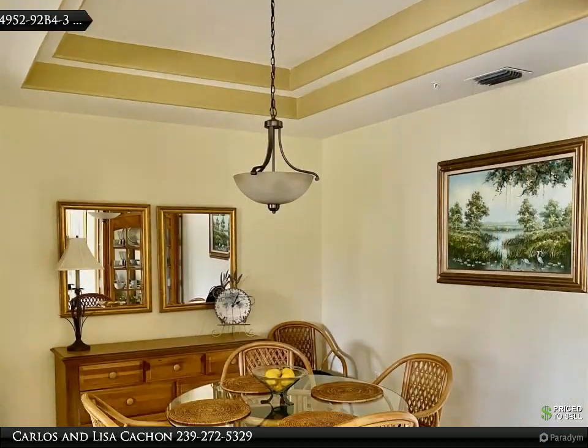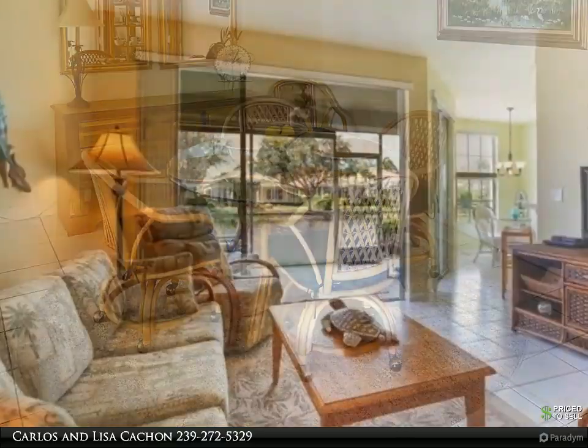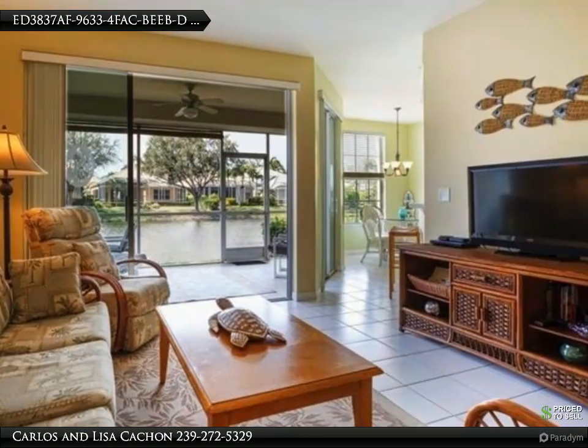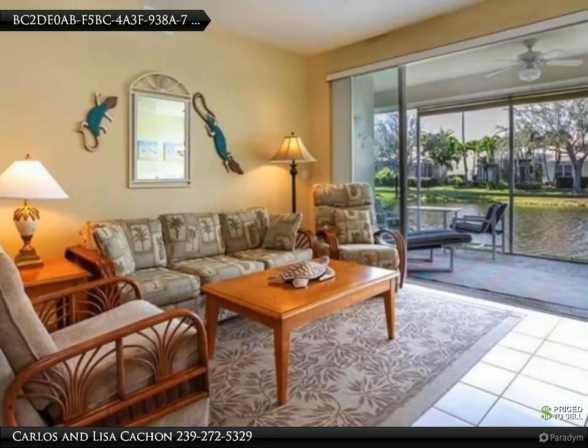There is even under-cabinet lighting in the bright, spacious kitchen. The garage floor is painted and has extra shelving. Relax and enjoy your beautiful lake view while watching the Naples sunset from your screened patio. Unit is being sold turnkey furnished and is easy walking distance to the community pool.